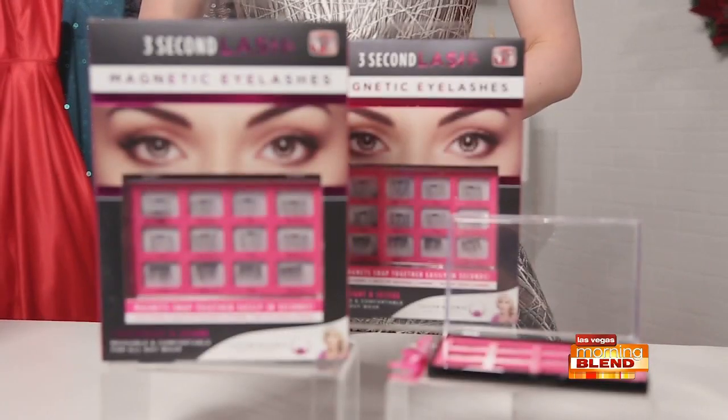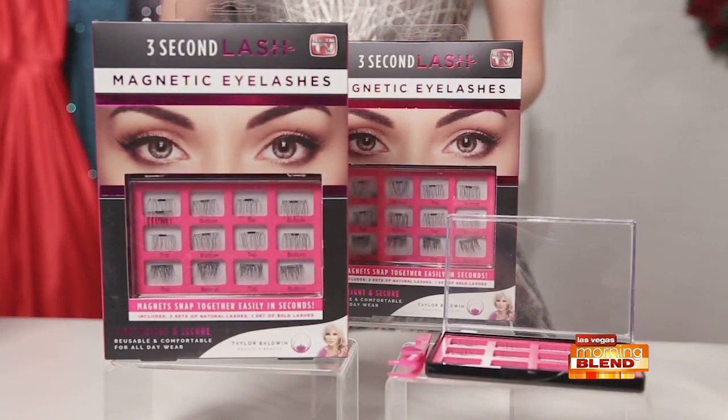False lashes can really make your eyes stand out. They look great on everyone, but traditional lashes can be tricky to apply, especially with that messy glue. A solution is Three-Second Lash magnetic eyelashes — yes, magnetic lashes.